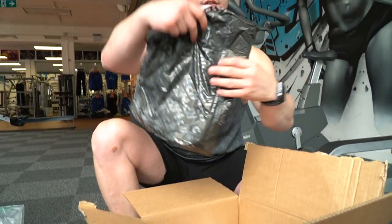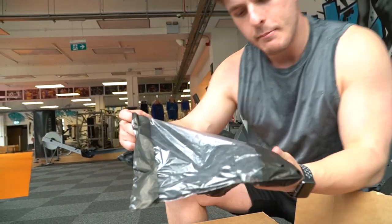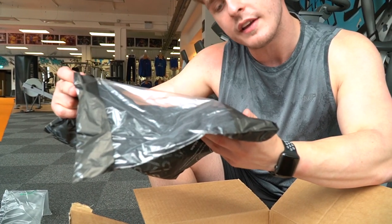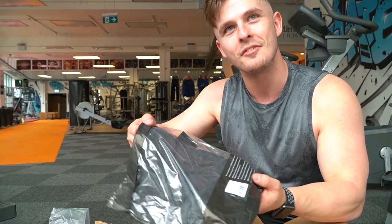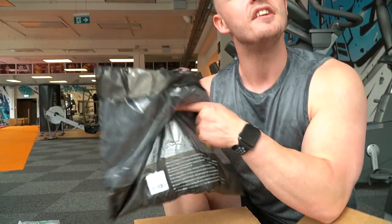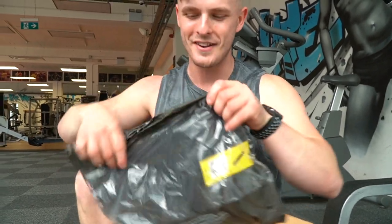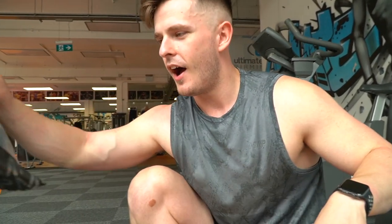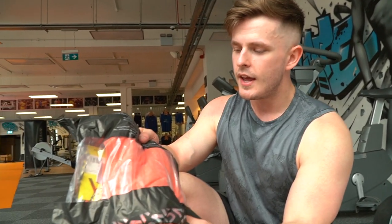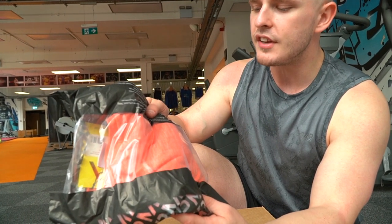To start off with we have the MP Men's Essential Seamless Short Sleeve T-shirt in Storm Gray. I'll tell you what, they don't half come up with some good names for these t-shirts — that really rolls off the tongue. In all fairness though, sod the name because it's going to be a good one. My favorite color gray. And here it is again — MP Men's Performance Short Sleeve T-shirt.